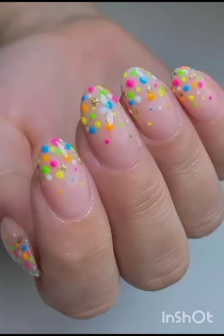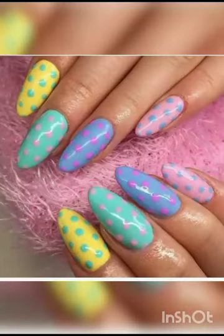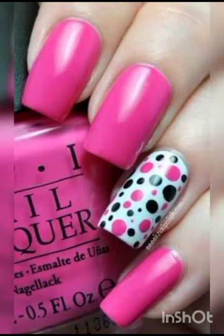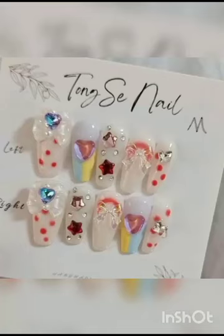Prepare to be amazed as we navigate through a visual feast of nail artistry, uncovering intricate designs that seem almost impossible to achieve — yet with our step-by-step guidance become accessible even to beginners. From delicate florals that evoke the spirit of spring to geometric patterns that add a touch of modern flair, we cover it all.